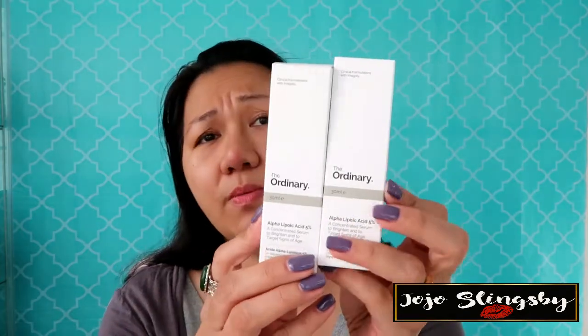I got two of the Alpha Lipoic Acid 5% and I'm going to do a review on that — I started using it yesterday at night time, two to three times a week. I also got the Buffet multi-technology peptide serum, which I used this morning. The Alpha Lipoic Acid is for nighttime use, while the Buffet can be used morning or night. This is a concentrated serum to brighten skin and target signs of aging. It's okay to age, but you have to age gracefully — so I'm trying to fight aging!